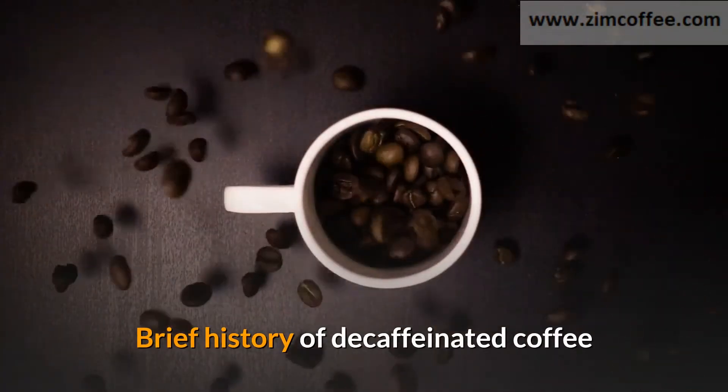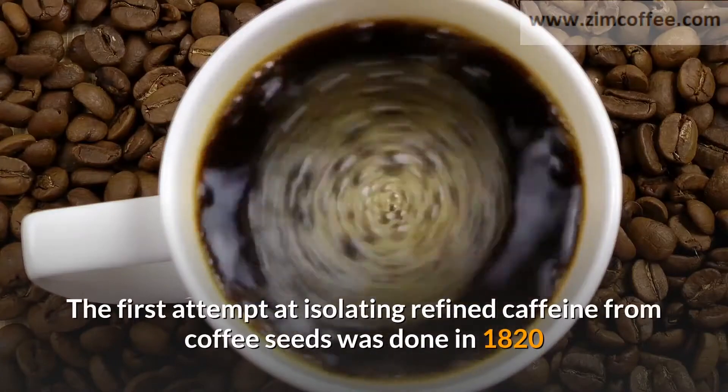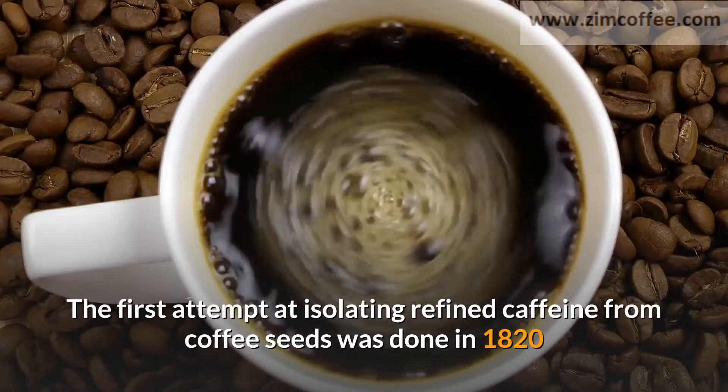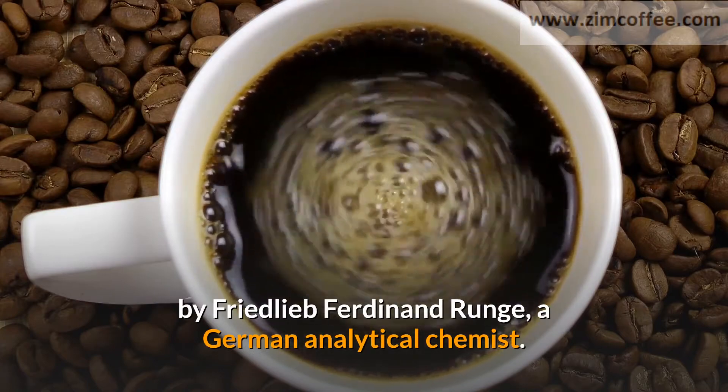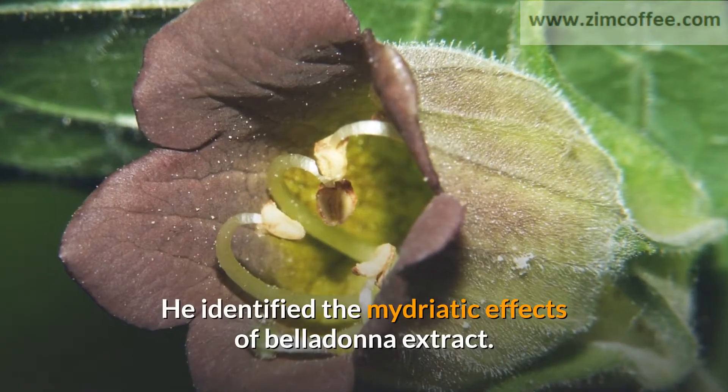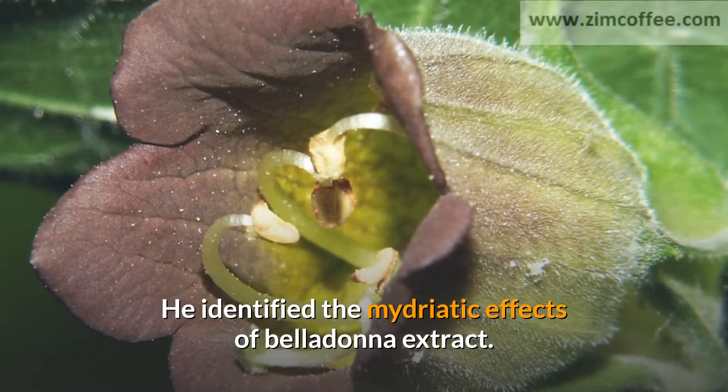Brief history of decaffeinated coffee: The first attempt at isolating refined caffeine from coffee seeds was done in 1820 by Friedlieb Ferdinand Runge, a German analytical chemist. He identified the mydriatic effects of belladonna extract.